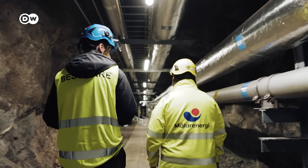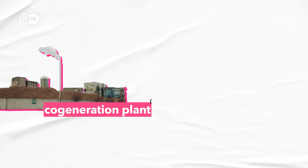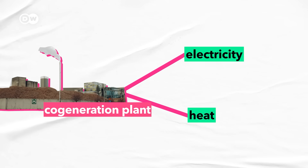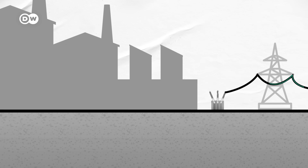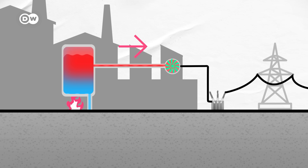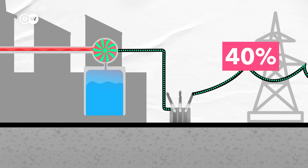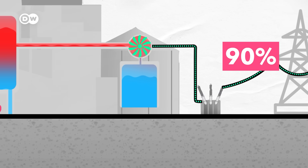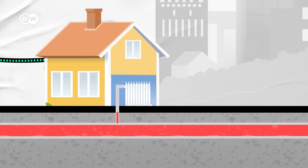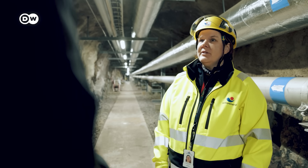This is Västerås' power plant — a so-called co-generation plant, meaning it produces electricity and heat at the same time, which is a very efficient way to use a fuel. A normal power plant that just produces electricity burns a fuel to create steam, used to drive a turbine, but much of the heat generated simply gets lost. Only about 40% of the energy stored in the fuel gets used. A combined heat and power plant, like the one in Västerås, uses up to 90%, because it re-uses the otherwise lost heat and turns it into hot water, which can be fed into the district heating system.